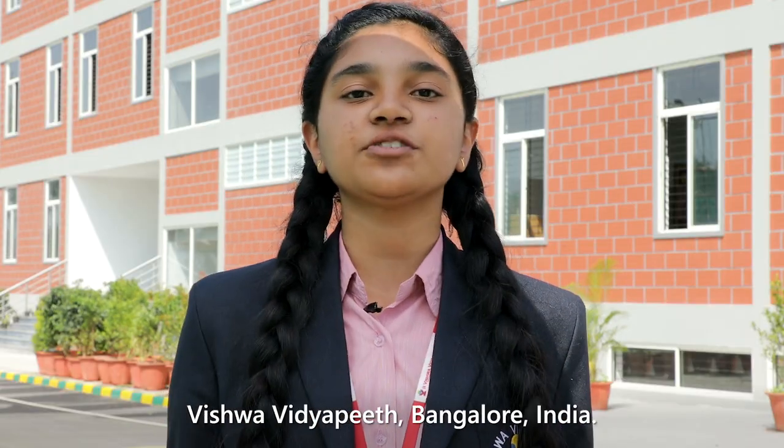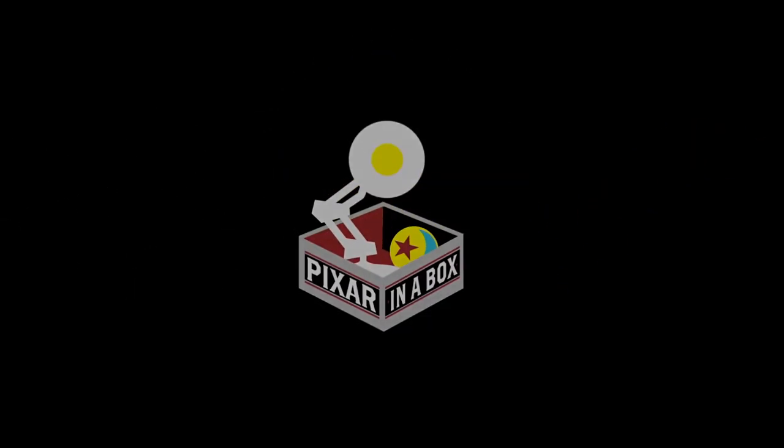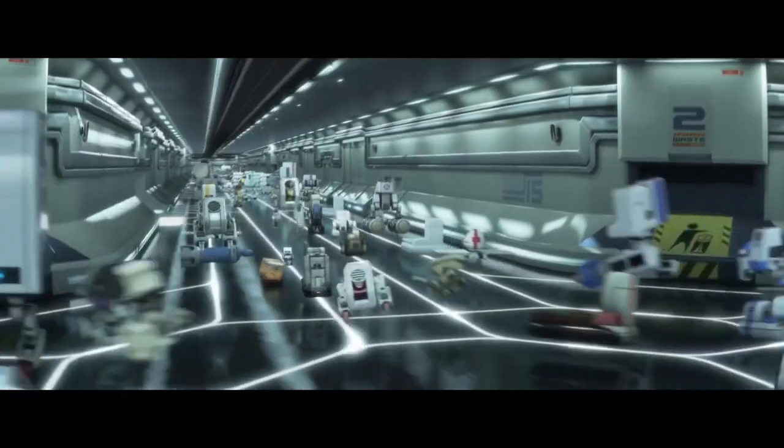Student from Bangalore, India asks: there are so many areas in computer science — how do you choose? A good way to think about it is to find stuff you're passionate about, whether it's horses, music, or Minecraft. There are a million ways to use computers to do what you want to do in your career. A good way to get started is to look online at things like Code.org or Pixar in a Box. Pixar in a Box goes through the whole process — how do you write the story, do the simulation, do the rendering, and all the pieces in between. It's all free online.